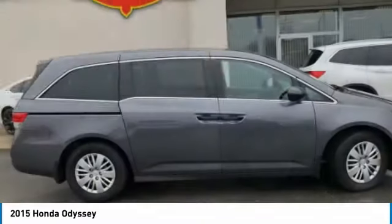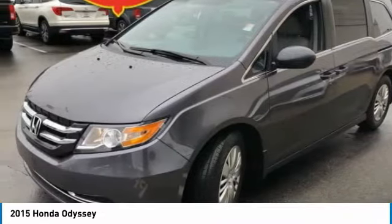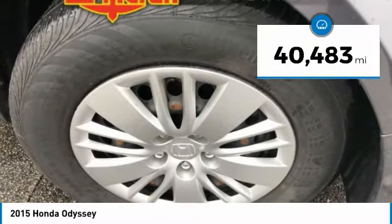The Honda Odyssey is a showcase of distinguished style, captivating technology, and advanced safety features. A must for all families. This vehicle has less than 45,000 miles.